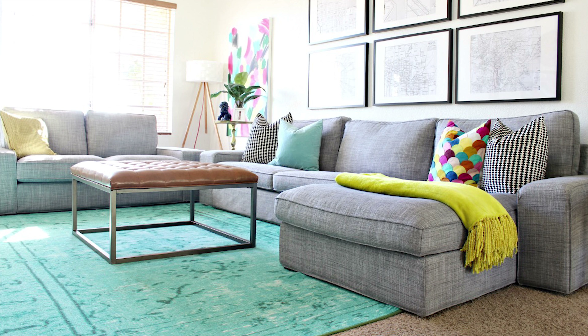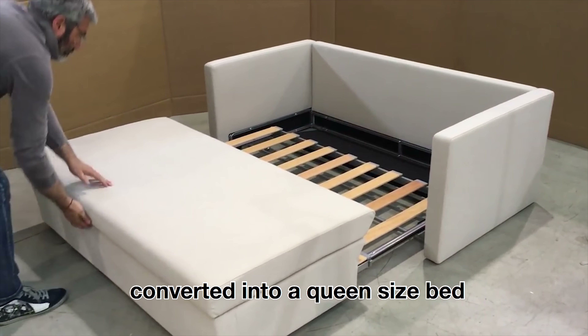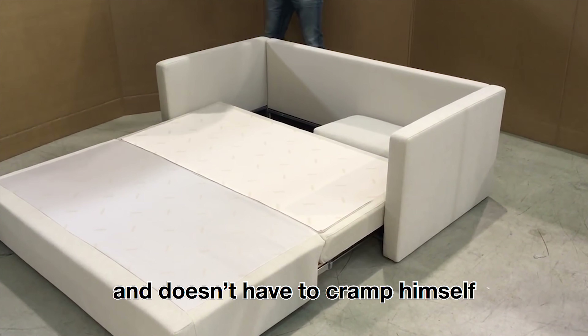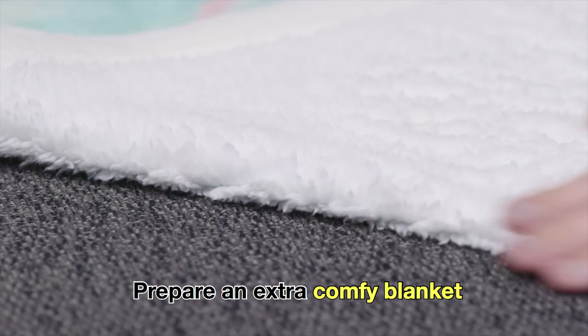Have a convertible sofa bed where a sofa is easily converted into a queen-size bed. This allows your guests to sleep comfortably and doesn't have to cram into a small, tight space of the sofa.